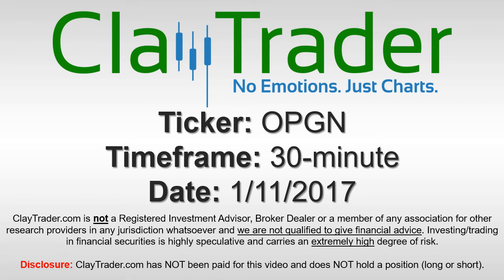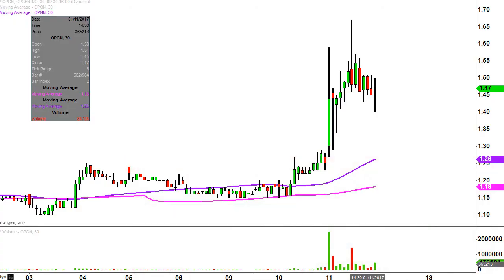Hey, it's ClayTrader and this will be a video chart on ticker symbol OPGN. We will take a look at the 30 minute time frame. What do I mean by 30 minute in case maybe you're new to charts? Instead of each one of these candlesticks representing one day's worth of price action, which is what you would normally see, each one represents 30 minutes.